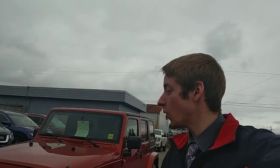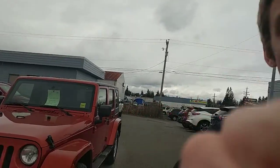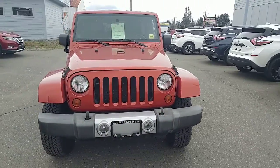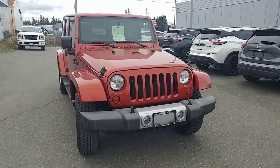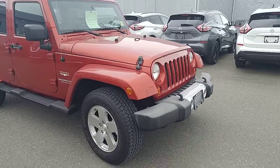Hey there, this is Colton at North Island Nissan. I wanted to make you a quick walk-around video on the 2009 Jeep Wrangler that we have. I haven't heard from you since you inquired on it, so I figured just in case maybe you're out of town, whether you live somewhere else or maybe you're working at camp, this could be a better way to give you a good look at the vehicle — a little bit better than pictures. If there's anything specific you want to see, just let me know. I'll be happy to make another video or snap a few pictures, but I'll do an overall walk-around right now.